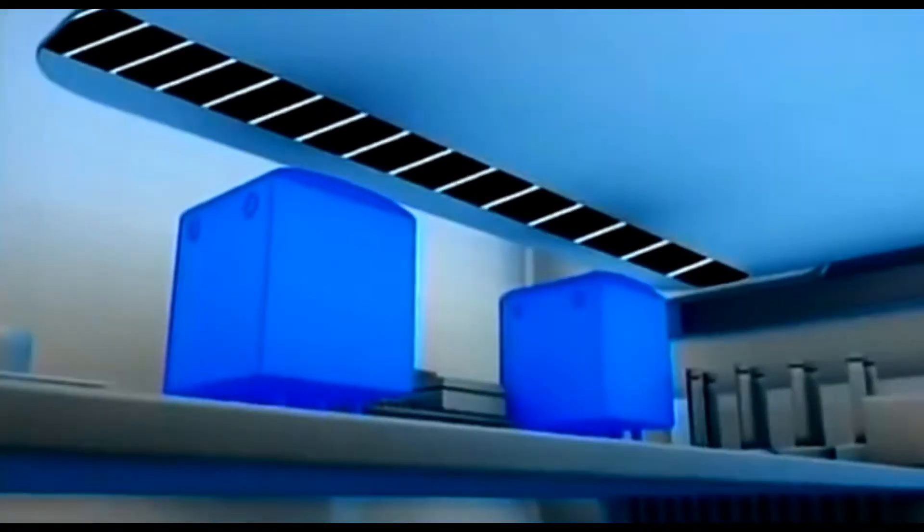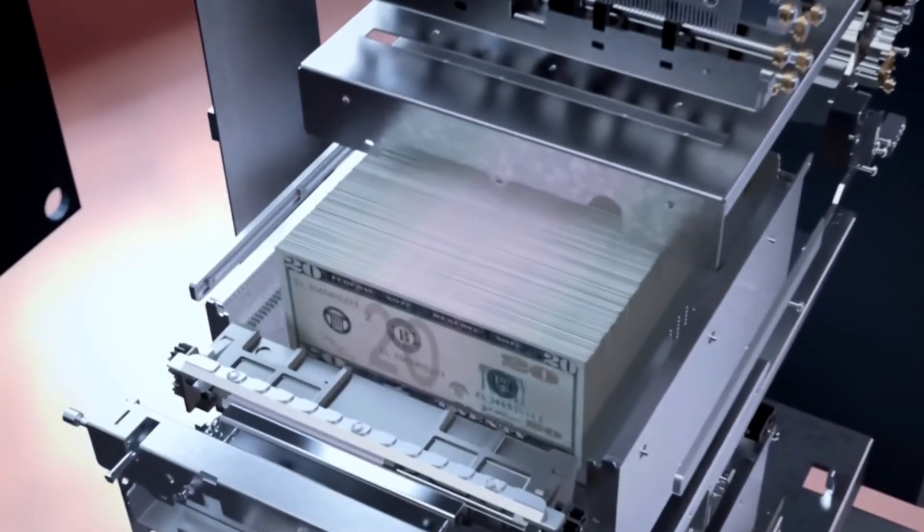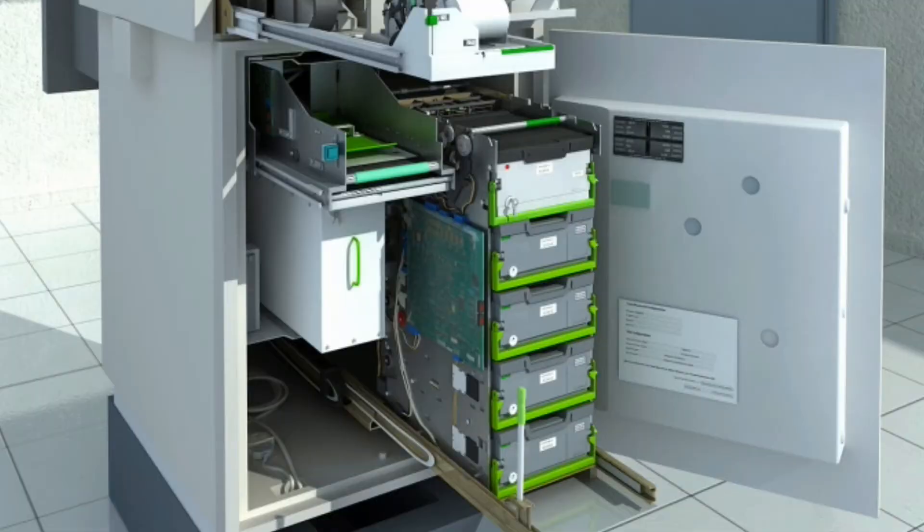Once your password has been confirmed, the ATM connects with the bank networks. The servers in the bank check your account to know whether you have enough balance or not, and send the results to the ATM. The vault is the place where the money is stored in an ATM. It consists of four racks known as cassettes, and various types of notes can be placed in these cassettes.